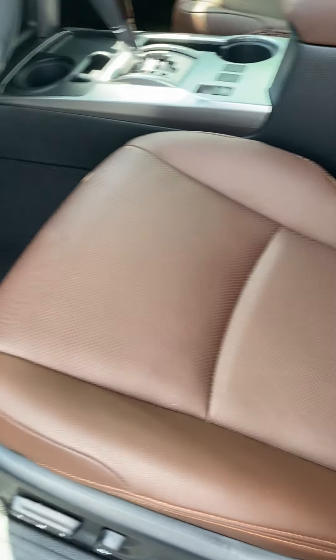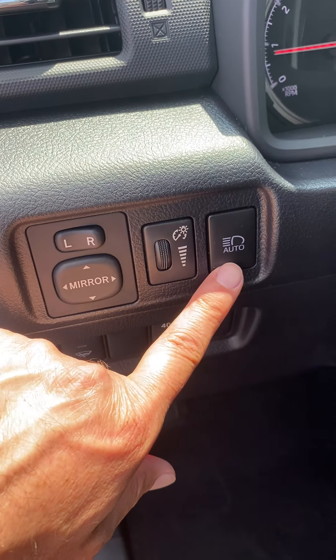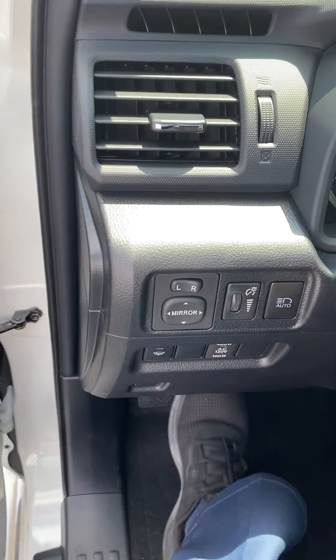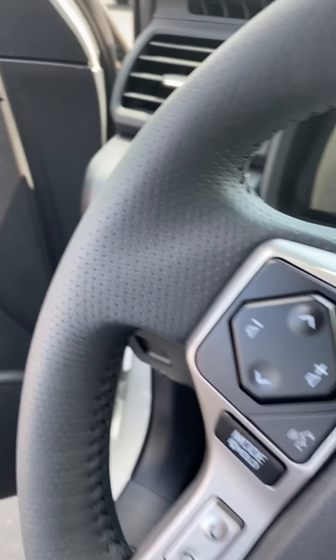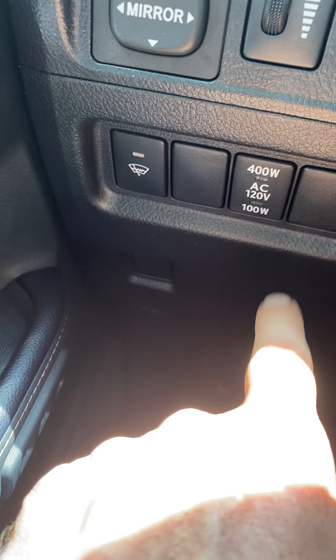It's got heated and ventilated seats. This feature gives you high beams at night, and if a car is coming, it automatically goes down to low beams — you can engage or disengage it. There's also a 400-watt, 120-volt power supply in the back.